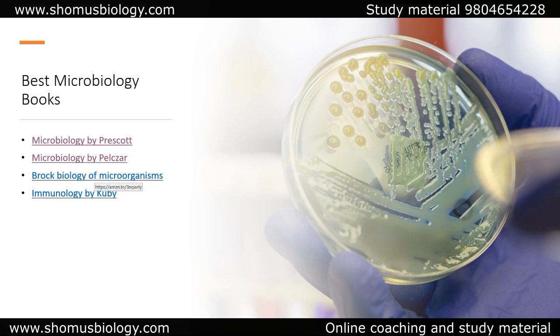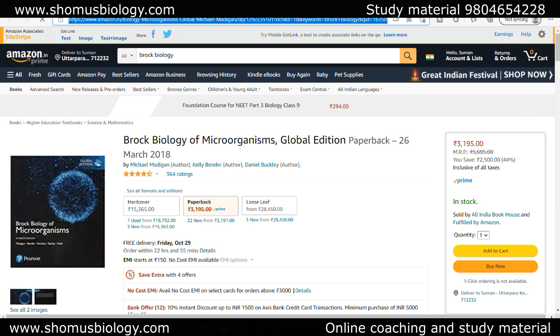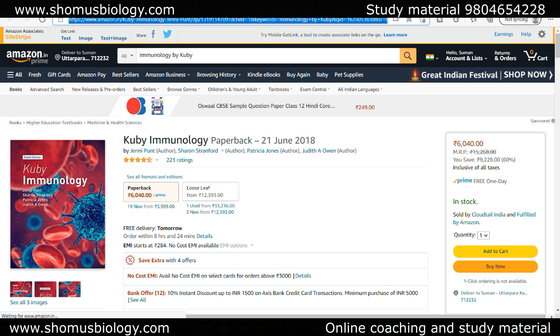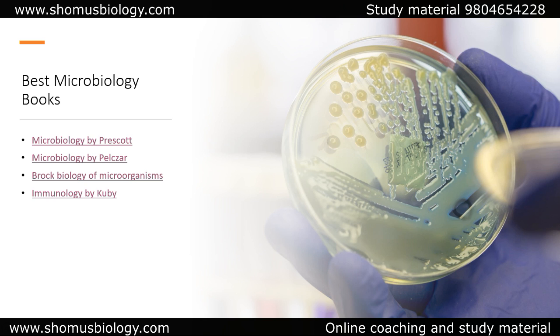If you want to read about human-host-pathogen interactions, environmental microbiology, and food microbiology in detail, then Brock Biology of Microorganisms is the book. It works very well for different clusters of microbiology — food microbiology, water microbiology, air microbiology, medical microbiology, and environmental microbiology. For immunology, always go with QB — there is no doubt about it.